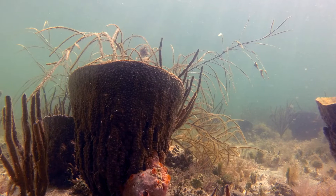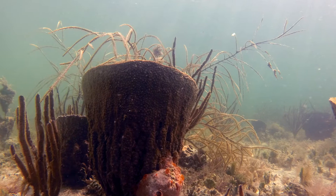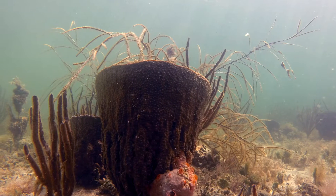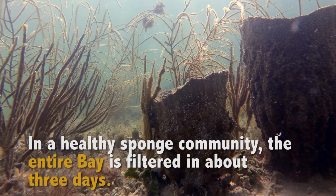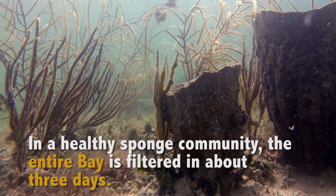The thing that people most know about is the filtration capacity. Sponges are animals, but the way they live is by filtering out water, primarily bacteria and small particles from the water. So they're like giant pool filters. In fact, there's been estimates that in a healthy sponge community, the entire bay is filtered in about three days.